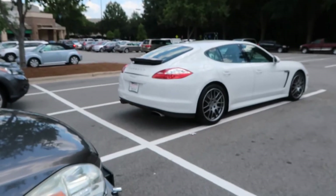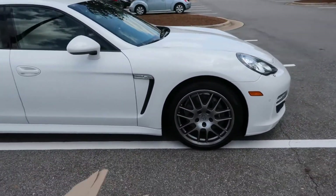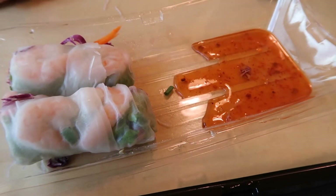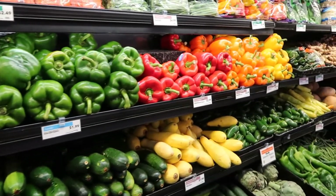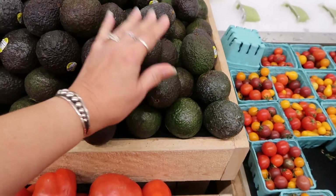Wow, check out this brand new Porsche — pretty sweet, huh? I won't trade Ruby for it, but I like it still. Michelle and I decided to share some sushi today — they're really yummy. My color selection for this week: red, yellow, orange, and green peppers.